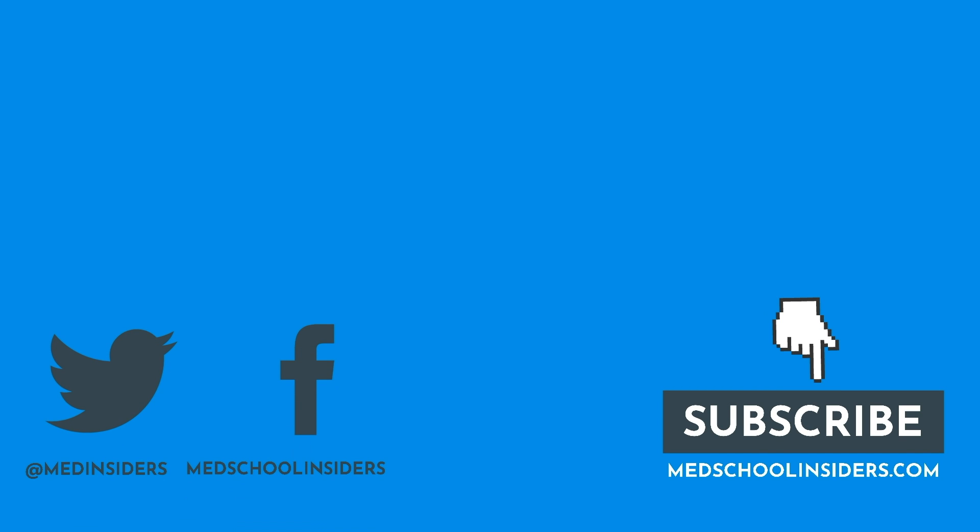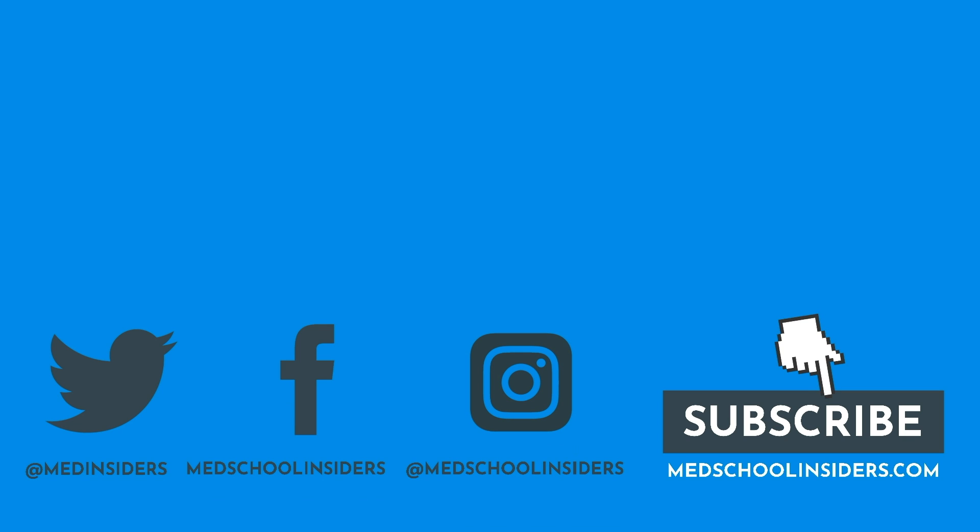Thank you all so much for watching. If you enjoyed the video, let me know with a thumbs up and comment down below if you have any questions. New videos every Saturday morning, so hit subscribe if you have not already and make sure you have the notification bell enabled. Much love to you all, and I will see you guys in that next one.